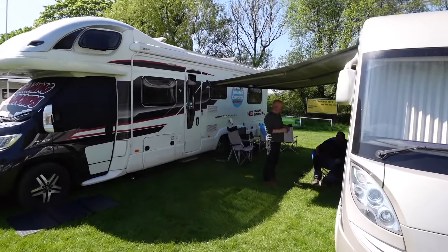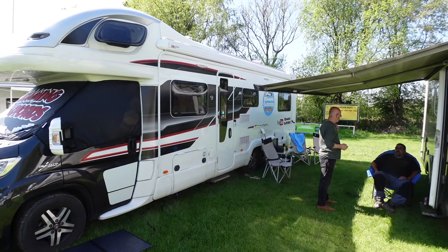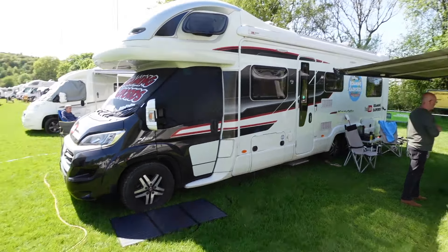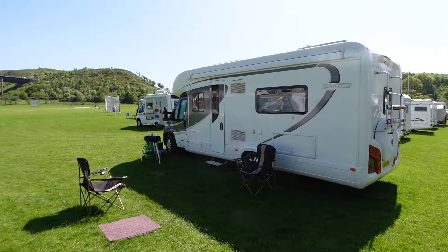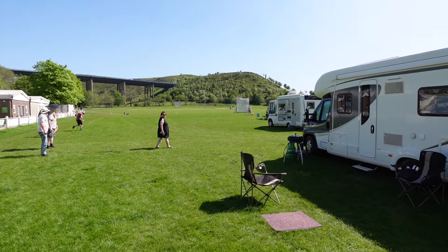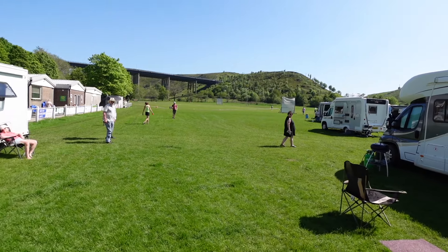Next door to another van you may recognize — the Roaming Radfords. Fantastic weekend guys, beautiful weather, lots and lots of vans here, and we're even treated to a cricket match that's going on.